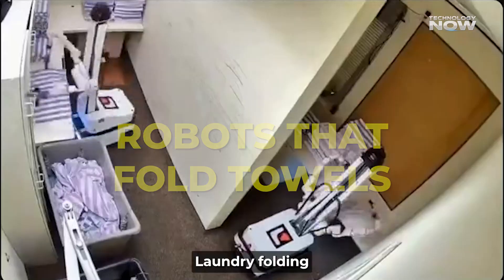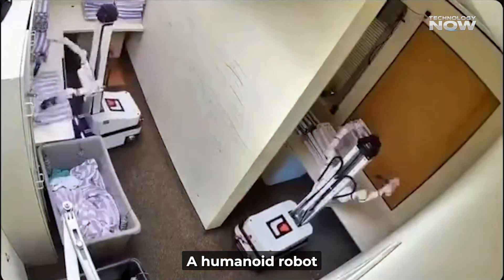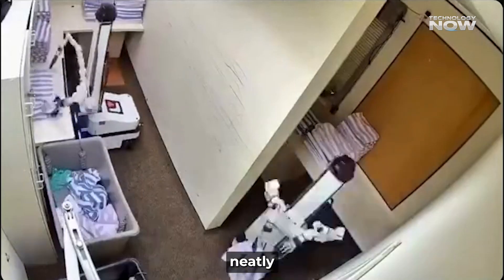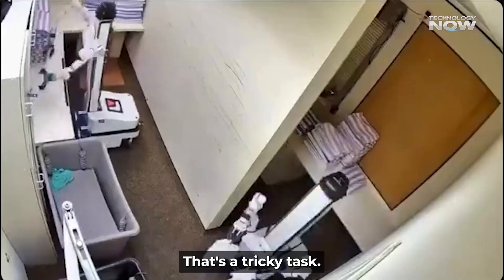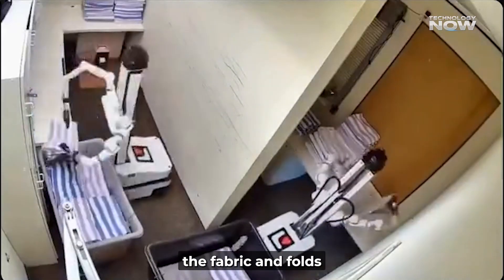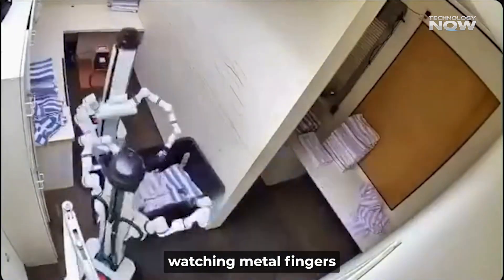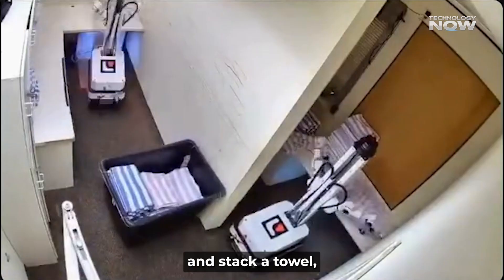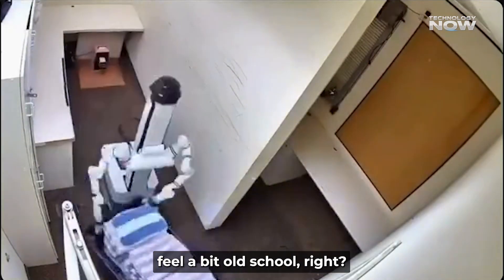Robots that fold towels — laundry folding used to be a human-only gig, but not anymore. A humanoid robot can actually fold towels neatly, using neural network skills and stereo vision. That's a tricky task. Cloth moves and bends, but the robot studies the fabric and folds it just right. Watching metal fingers carefully crease and stack a towel is almost calming. Kind of makes folding at home feel a bit old school, right?